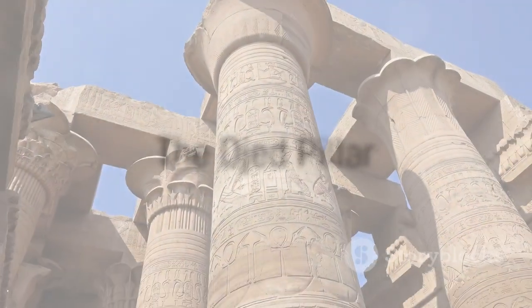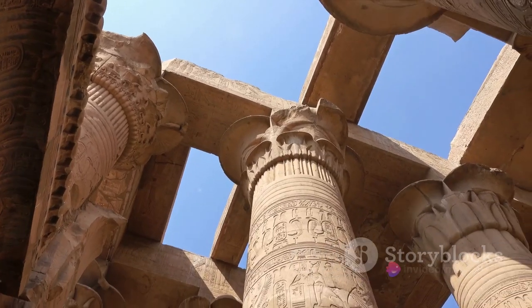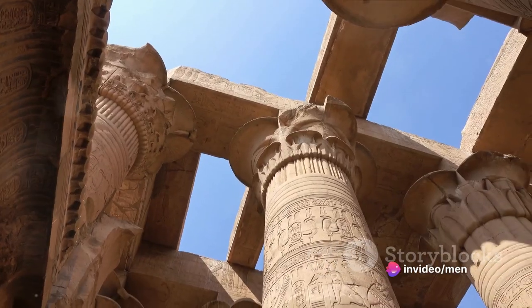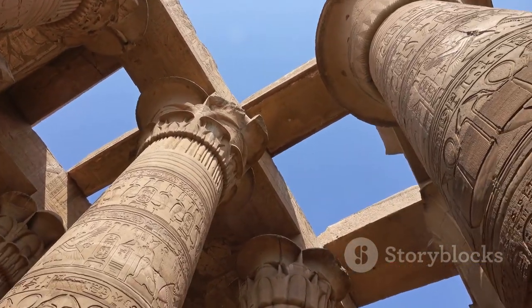Finally, we have the Djed Pillar. This common symbol in ancient Egyptian iconography, resembling a pillar with four parallel bars, is often associated with stability and regeneration. Its true origins and meanings, however, remain a mystery, leading to various interpretations and theories.